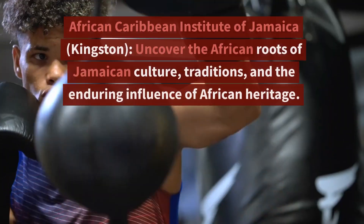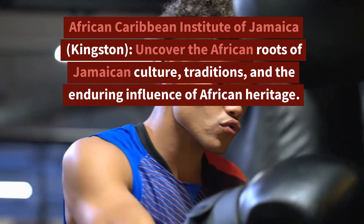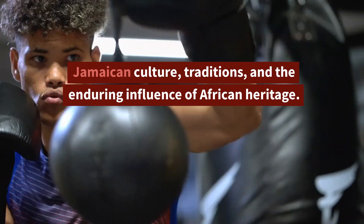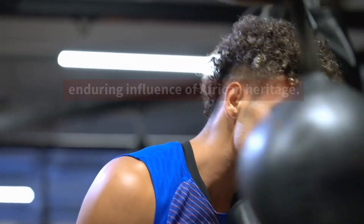12. African Caribbean Institute of Jamaica, Kingston — Uncover the African roots of Jamaican culture, traditions, and the enduring influence of African heritage.